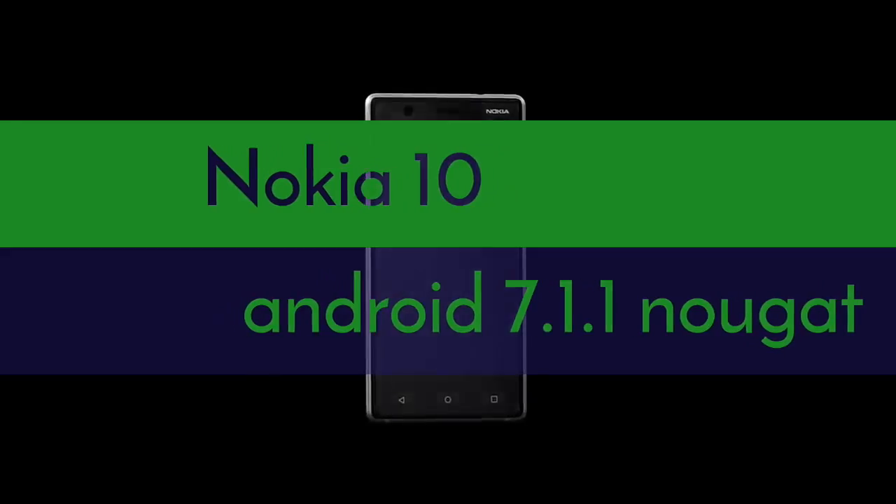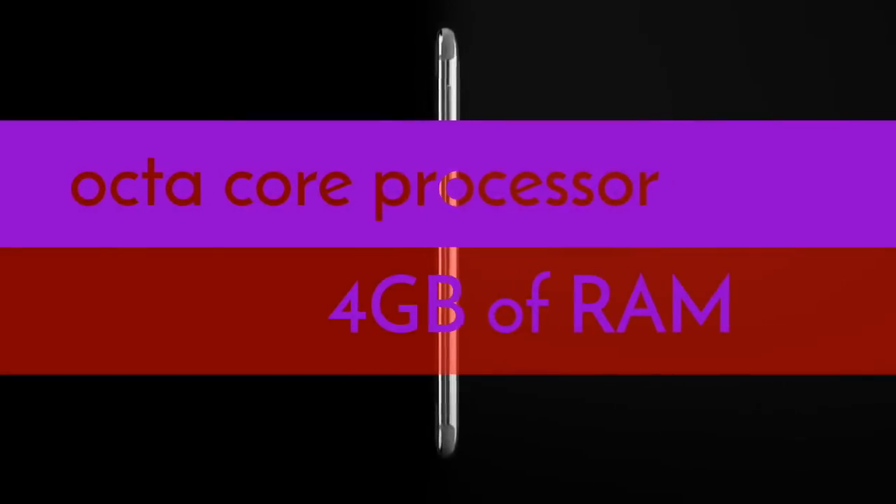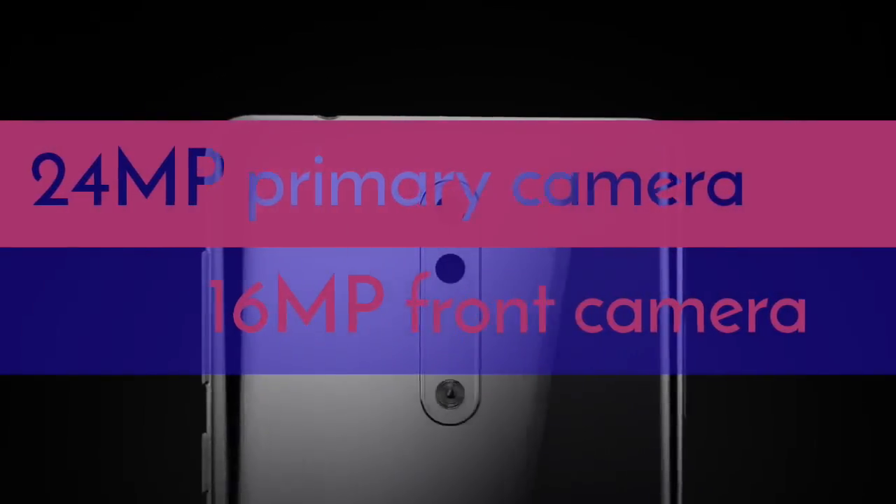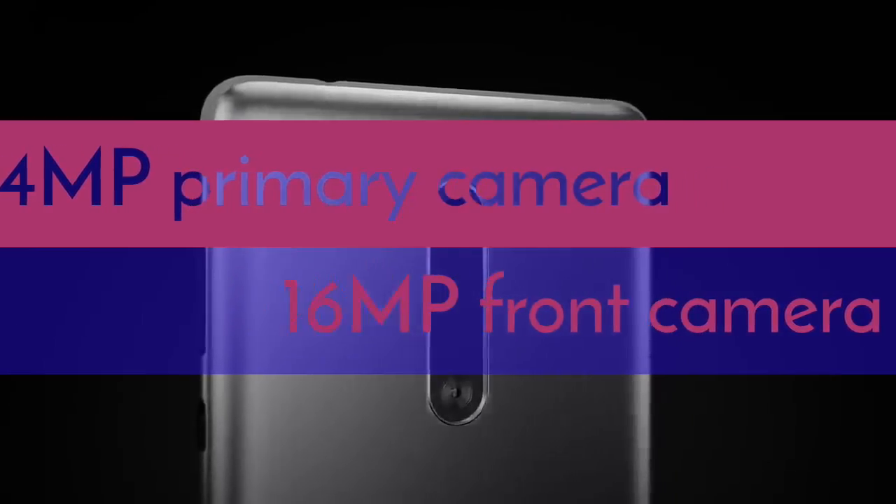Nokia 10 runs on Android 7.1.1 Nougat. It has a 5.5-inch Full HD display. The phone is powered by an octa-core processor with 4GB RAM. The device comes with a front 16MP and rear 24MP camera with an LED flash.